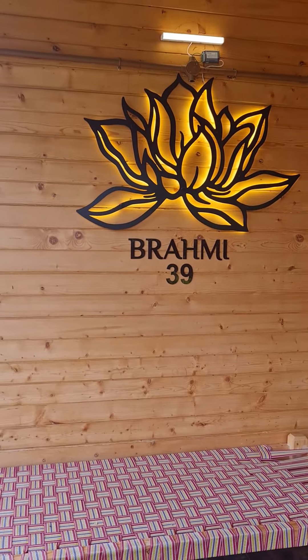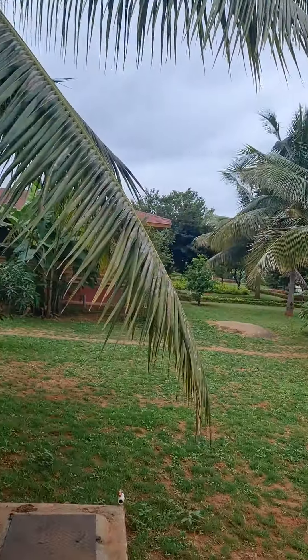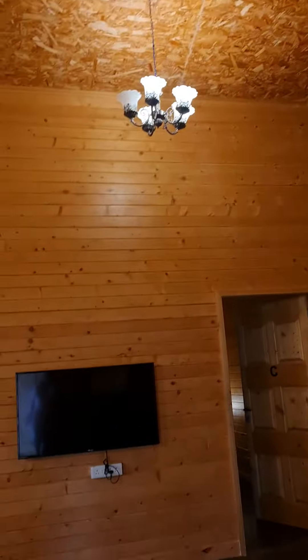We've reached Brahmi Wellness, and this is villa number 39. Let's see inside the villa. These are wooden construction, as you can see.